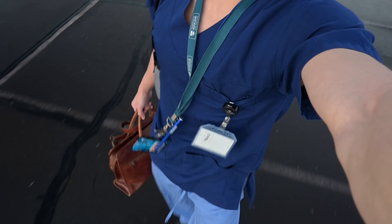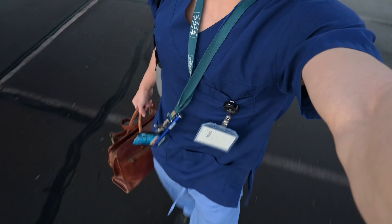Morning guys, bright and early and welcome to a day in my life as a medical student on gastroenterology. If it's your first time here, welcome. I'm Harry, a fourth year medical student. As you can see, I'm wearing these nice comfortable blue scrubs at the moment.